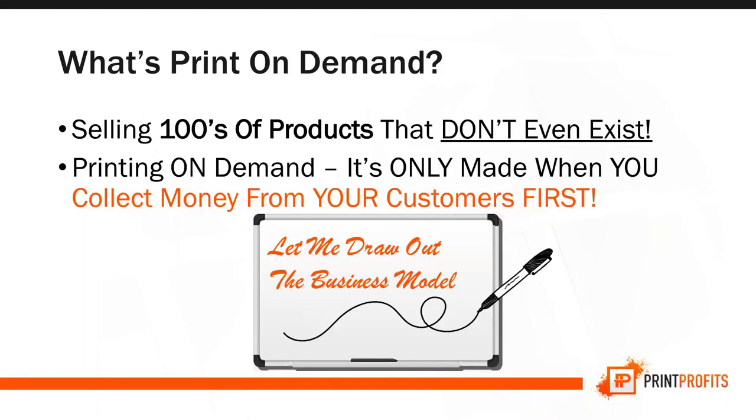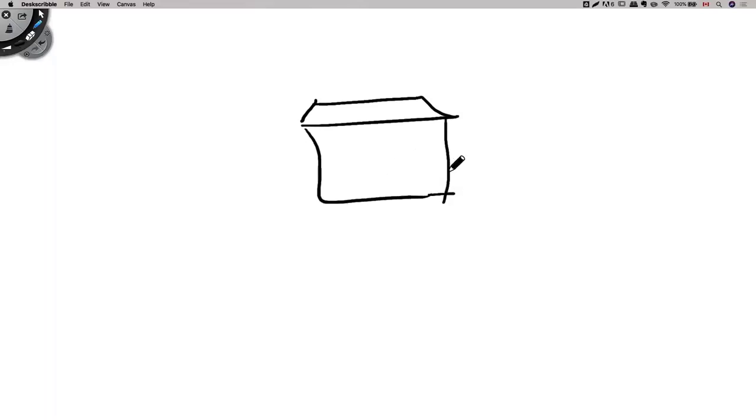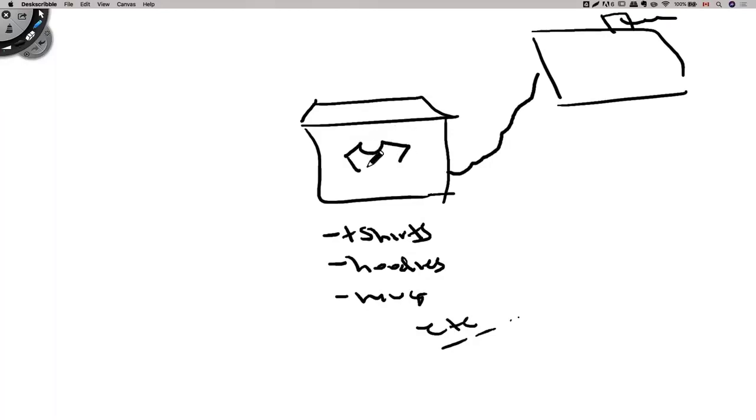Let me draw this process on a whiteboard. First, we need our storefront — we'll use Shopify for that. Once you have it up, connect it to our factory. From there, we can sell products like T-shirts, hoodies, mugs, and a lot more. All we have to do is upload our design, and once it's uploaded, we can start selling from our store — basically a graphic file.